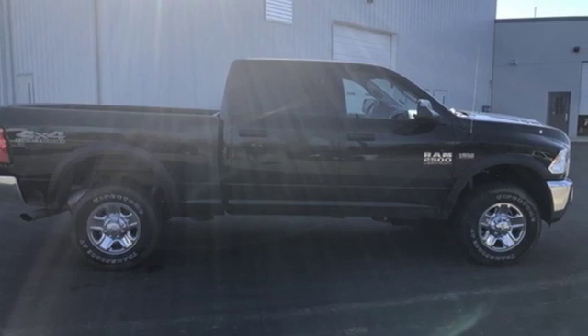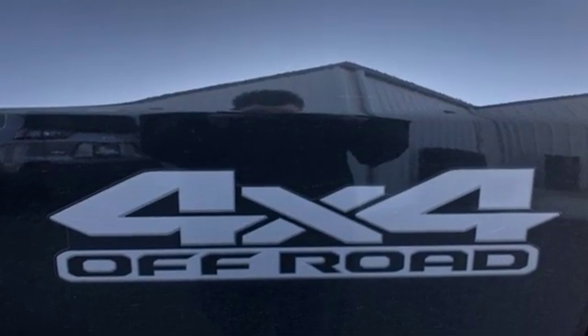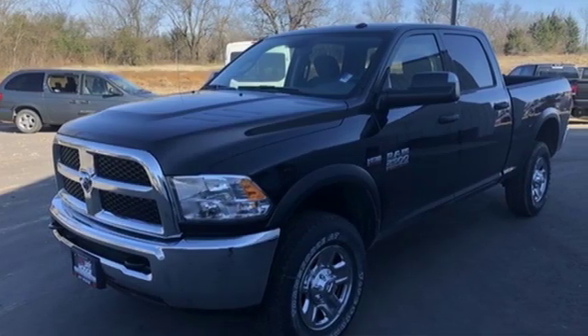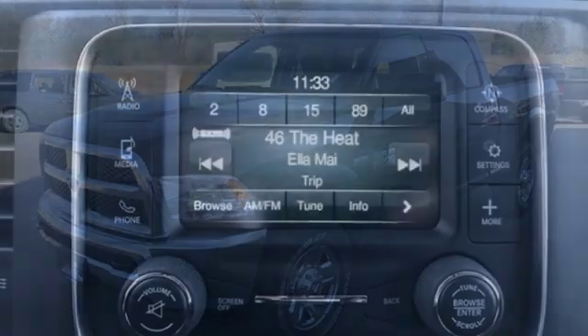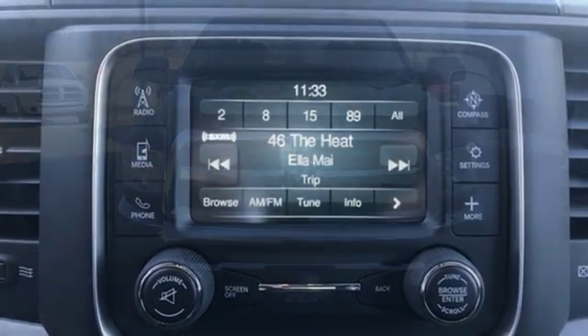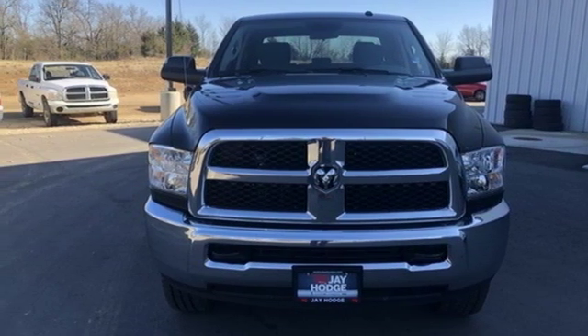V8 engine, premium shocks, driver selectable mode, trailer brake controller, streaming audio, power heated mirrors, manual tilting steering column, pearl coat paint, HD suspension, rear parking sensors, and automatic transmission. See it for yourself when you take it for a test drive.